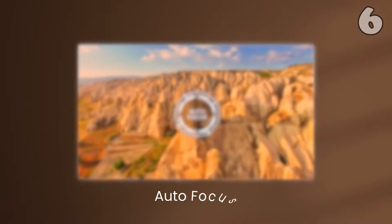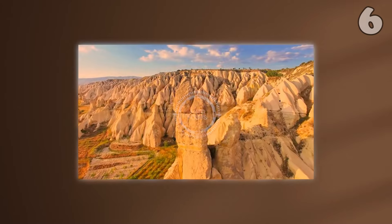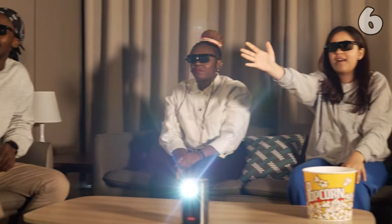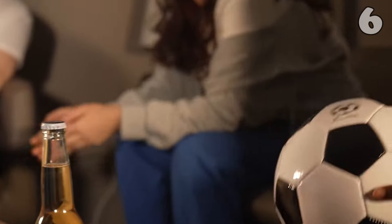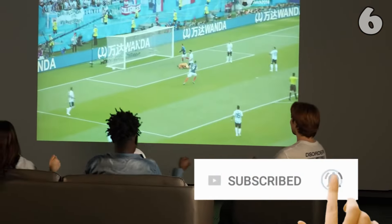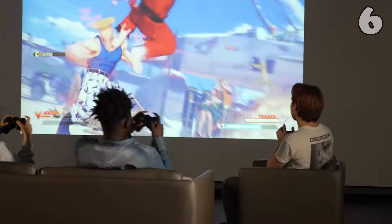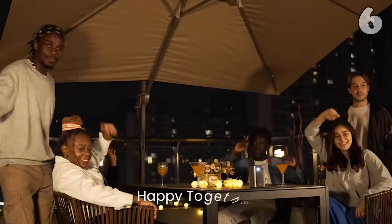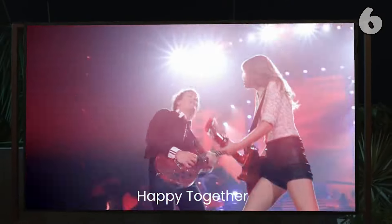Looking for a portable home theater? The BioNTech P70 delivers 4K support and native 1080p resolution for stunning visuals. With 3D capability, DLP technology, and a built-in Android system, it's perfect for streaming movies and shows. Autofocus, keystone correction, and dual-band Wi-Fi ensure a hassle-free setup. Its compact design and rechargeable battery make it ideal for home use or outdoor movie nights.